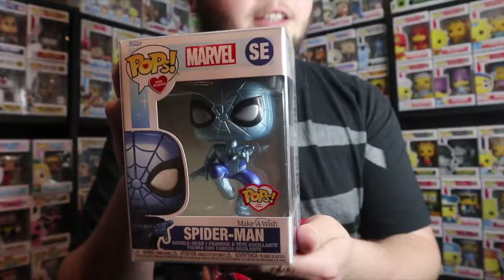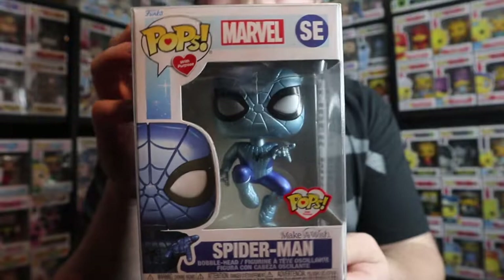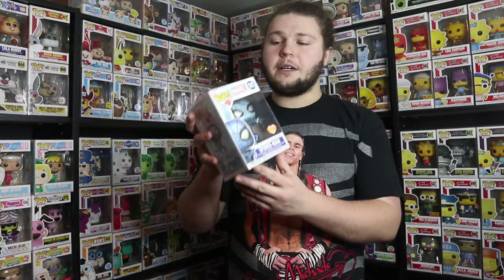Earlier in the month I went to our local GameStop and found a pop I was very excited to see — we had just talked about it on the podcast a couple of days prior, and I was surprised to see it in stores so quickly, especially here in Canada where sometimes we don't get stuff for a while. It's the Pops With Purpose Make-A-Wish Spider-Man. I've been really collecting Spider-Man pops recently and the blue metallic on this looks sweet, and obviously it's for a great cause. I'd actually consider buying every pop in the set.